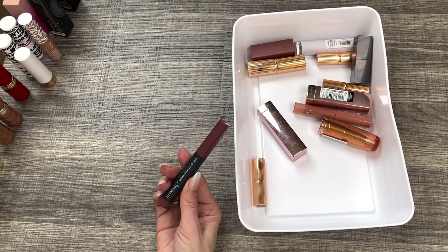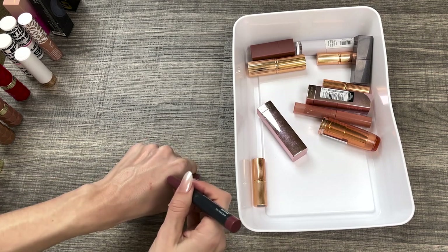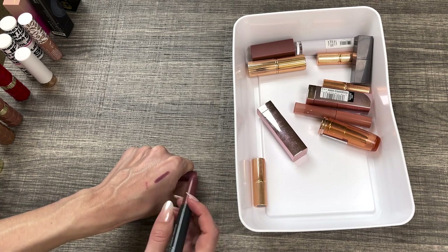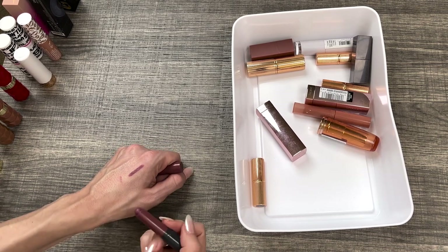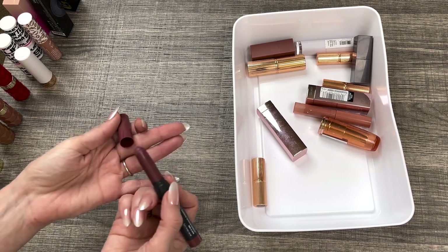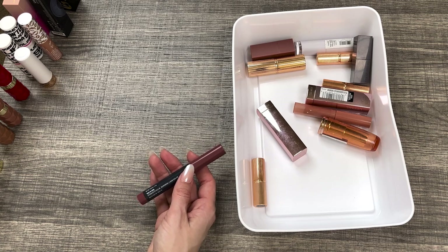I think I can let this one go — this is the Ulta Beauty Velvet Matte Lip Crayon. It's very rounded, so it is kind of hard to line your lips with it. It is a very deep purpley color. I did wear this quite a bit, but it is a little bit drying and I just don't find myself reaching for it, so I am going to get rid of it.